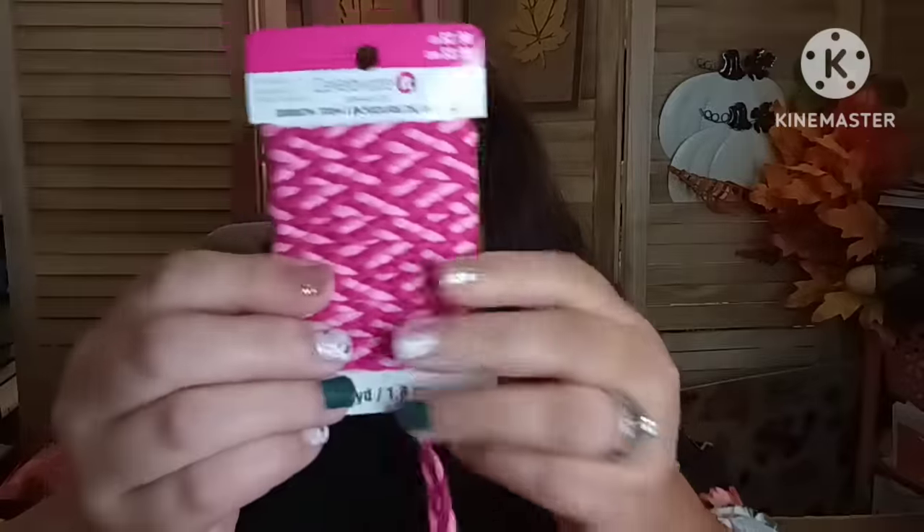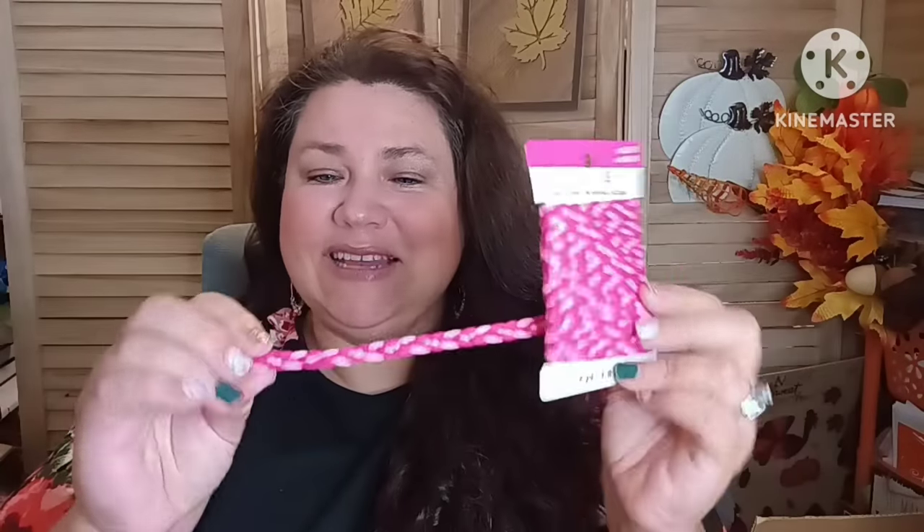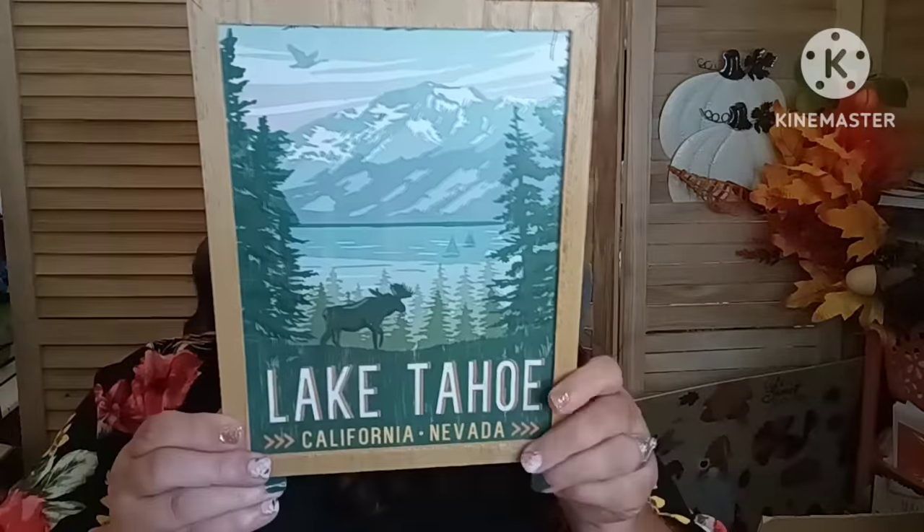There's still something else at the bottom of the box. I pulled out ribbon trim — normally $2.99, nice and thick. Then another birdhouse for $3.99. And something wood — it's a Lake Tahoe, California-Nevada piece that goes for $14.99. This would actually be very nice in one of my boys' rooms. Wow, this is nice!